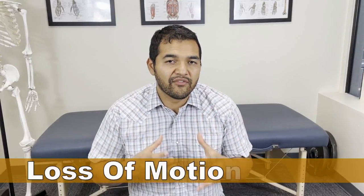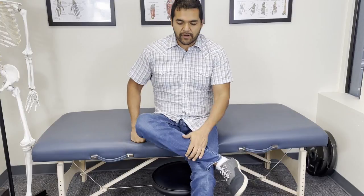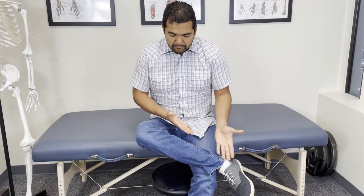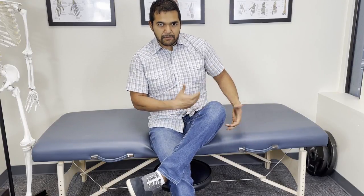The next most common symptom is a loss of motion in the hip that's bothering you. The classic sign is if you can't cross your legs the same way. If you go to cross your legs, your hip that feels okay might move just fine, but if you have trouble getting the other leg — the one that bothers you — up, and you can't quite get it flat, that's a sign you've got some hip arthritis.